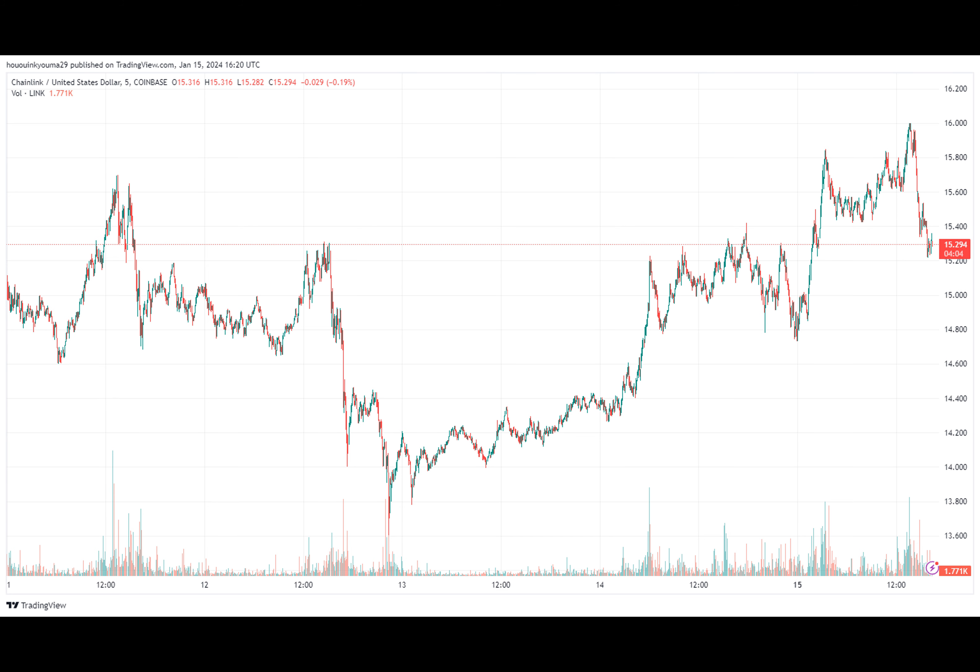On the other hand, the indicator observing a drop implies a net amount of the cryptocurrency is currently leaving the exchanges. This kind of trend could be a sign that investors are accumulating, which can naturally be bullish for the price in the long term.